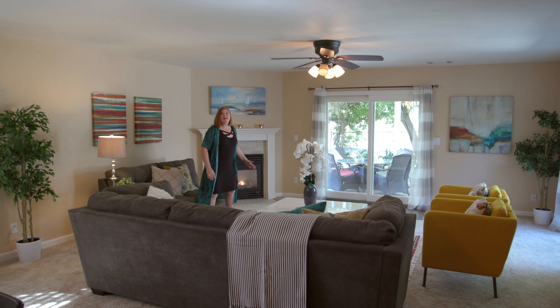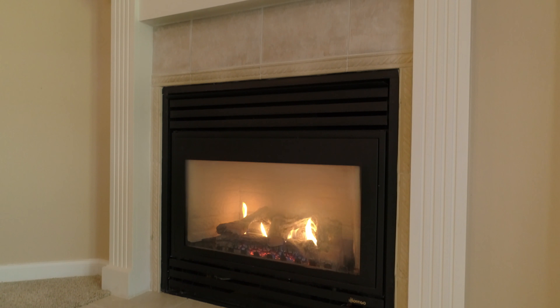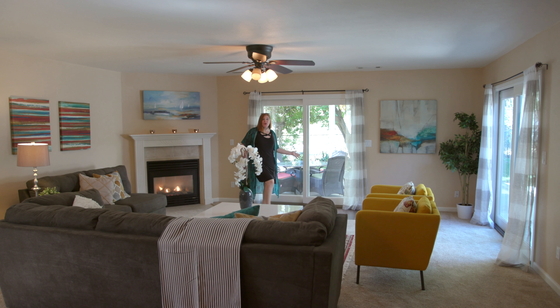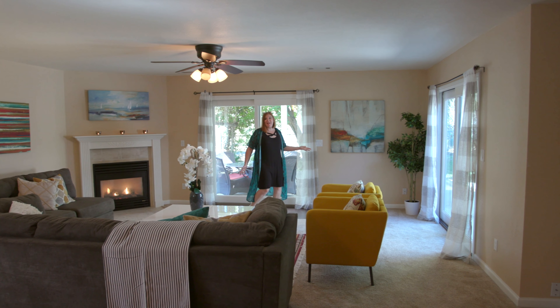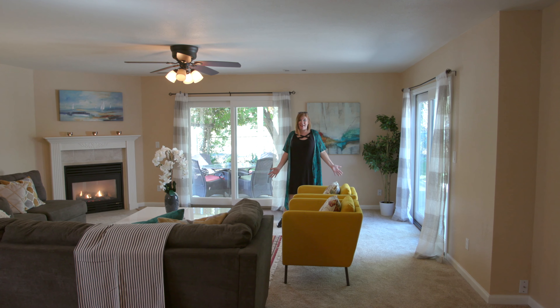The family room is a huge open concept. It's got a gas-burning fireplace and two sliding glass doors opening up to the patio, really bringing the outdoors in and expanding your living space.